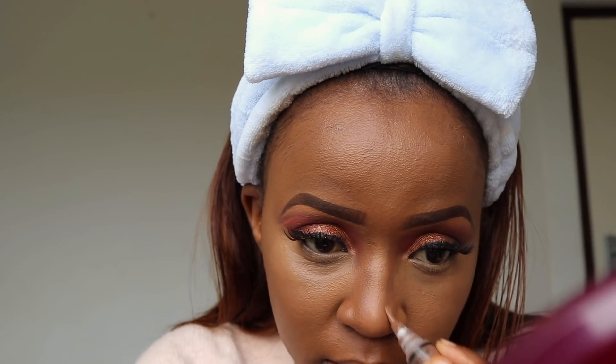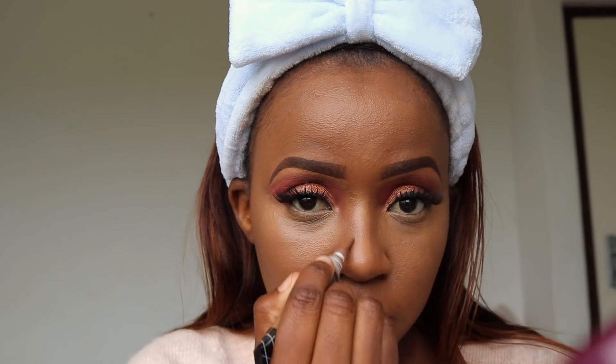Going in with my darker concealer in Dark Cocoa to sculpt my face — cut it, slim down that nose. Then with my beauty blender again, just blend that in, right there, behind my nose as well.